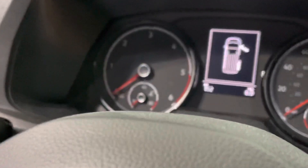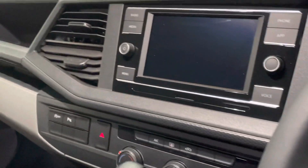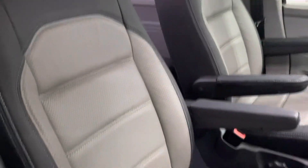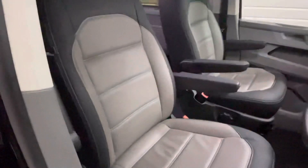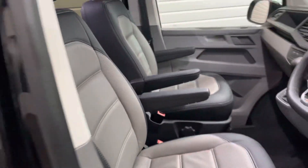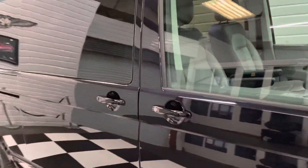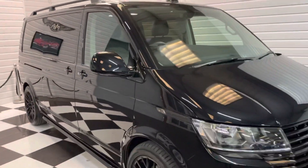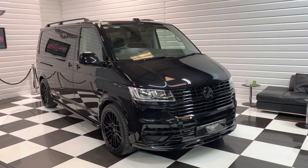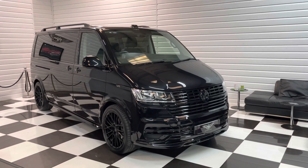Only 152 miles from new — so truly delivery mileage. With the lovely bi-colour leather and the thousands of pounds of enhancements we've put on it, this is still less than a brand new standard vehicle would cost you, so great value for money.